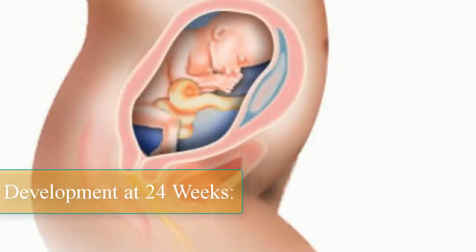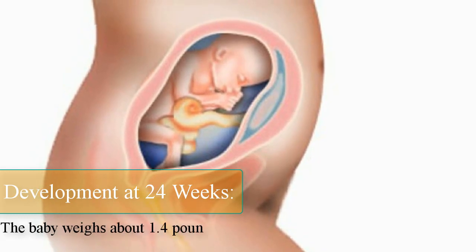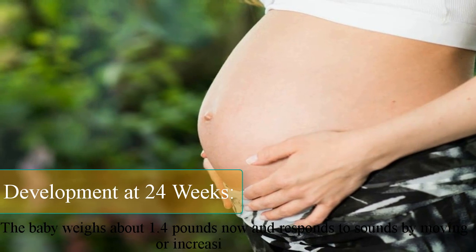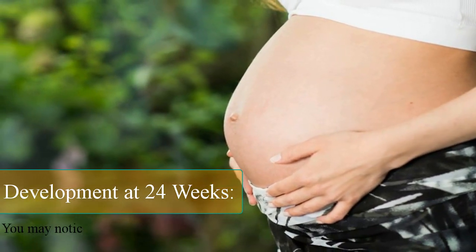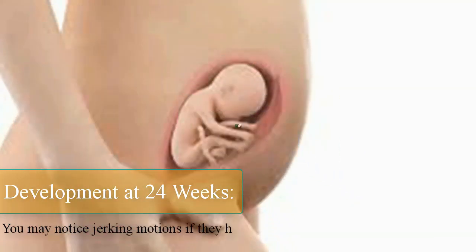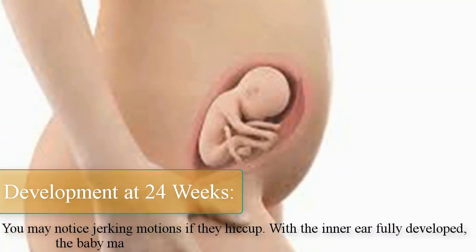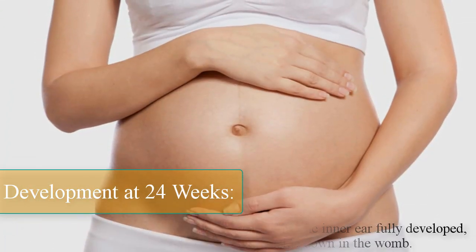Development at 24 weeks. The baby weighs about 1.4 pounds now and responds to sounds by moving or increasing their pulse. You may notice jerking motions if they hiccup. With the inner ear fully developed, the baby may be able to sense being upside down in the womb.